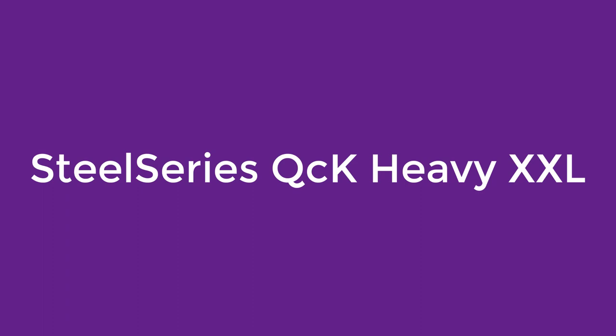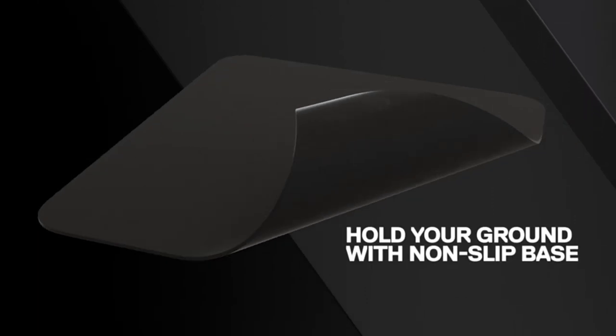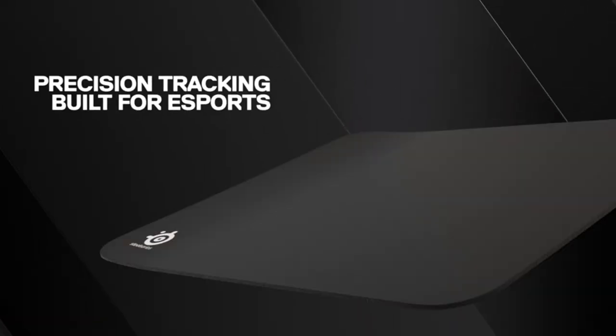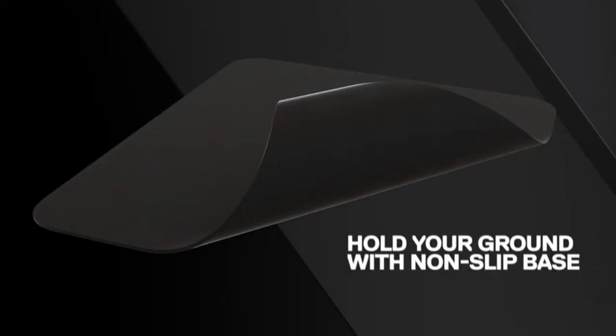Number 3 is the SteelSeries QCK Heavy XXL. Extra large mousepads appeal to a very specific kind of gamer — the one who never wants to worry about his or her mouse leaving the confines of a mousepad. The SteelSeries QCK Heavy XXL is big enough that you can put your entire keyboard on top of it and still have more room left over than a traditional gaming mousepad would give you.